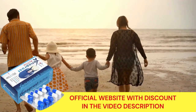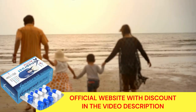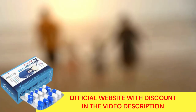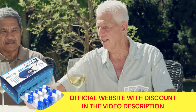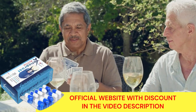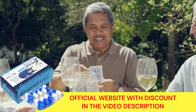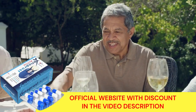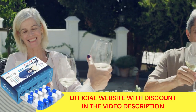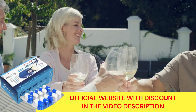By clicking on the link in the description you will be redirected to the official website and you can place your order. Be aware, as the number may appear as unknown — if you do not answer the call, your order will not be processed. Therefore, keep this in mind and when the phone rings, answer it. Your order will be delivered to your home within a few days and you will only have to pay for the product when you receive it at home.